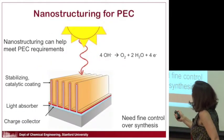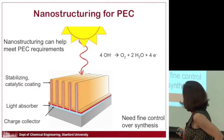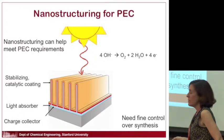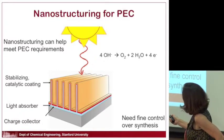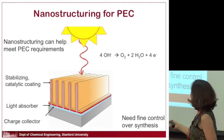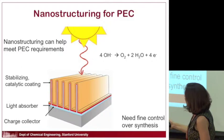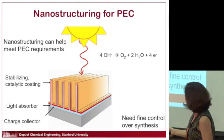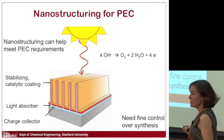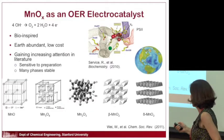One solution is to nanostructure your electrode so that you separate the property requirements for these different functions. For example, you might have a nanostructured light absorber as your semiconductor — structured so light comes in and there's lots of material to absorb it, but the charge carriers only have to move a small distance to reach the catalyst coating. To make something like this requires fine control over the synthesis.